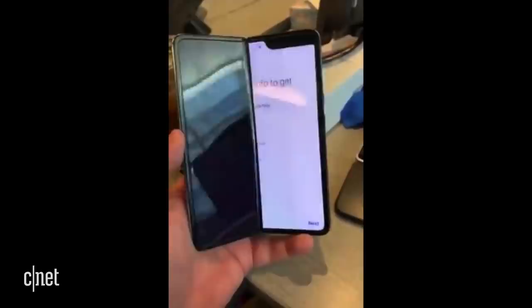Samsung had to cancel the Fold when it first sent it out to press because the screen kept on breaking. So don't tell me that thing is indestructible, because it ain't.